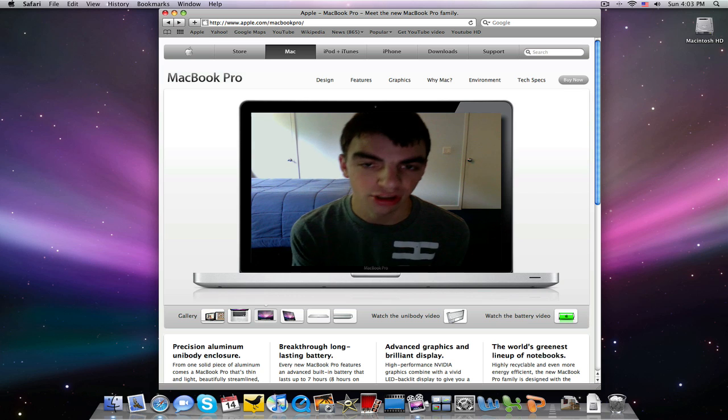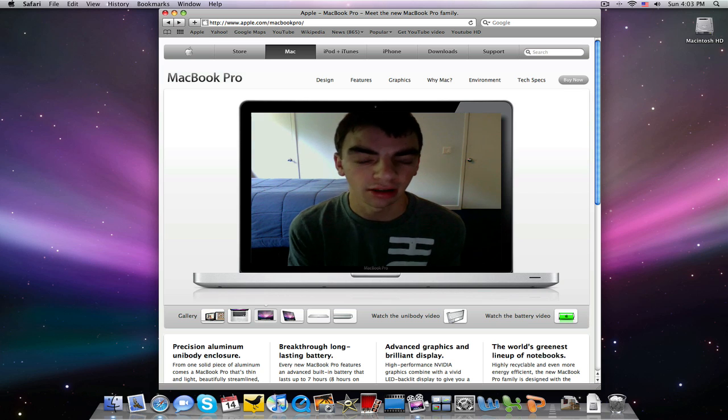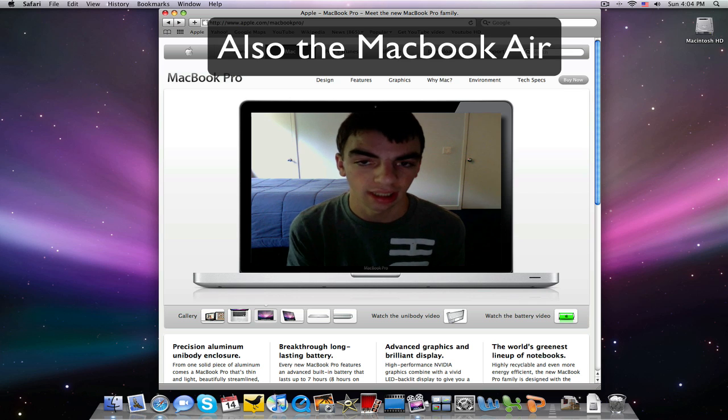Hey guys, what's up? Canaboy05 here with Josh. The MacBook Pro got an update at WWDC 2009, so I'm going to show you what happened at that conference relating to the MacBook Pro. Let's go ahead and get started.